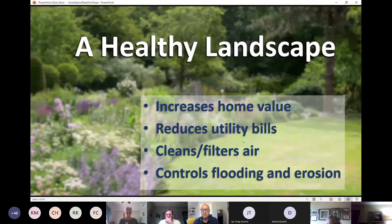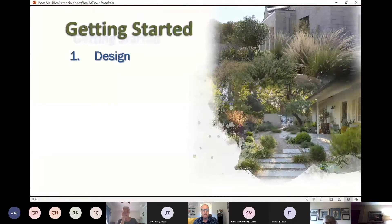Water conservation and growing healthy, vibrant landscapes really go hand in hand. A healthy landscape can help increase your home's value, reduce utility bills like a watering bill during the summer, help clean and filter air, and locally control flooding and erosion — problems we will likely see over the next week with excessive rainfall predicted.